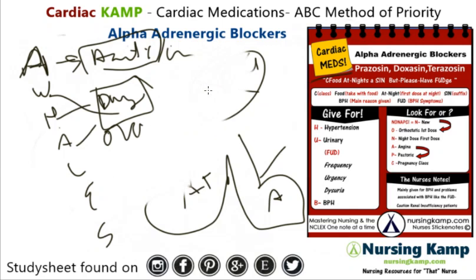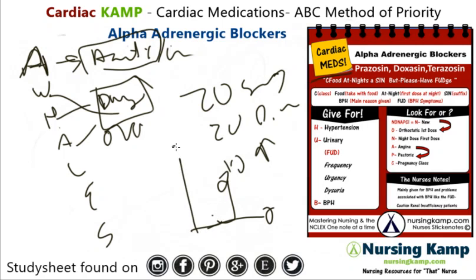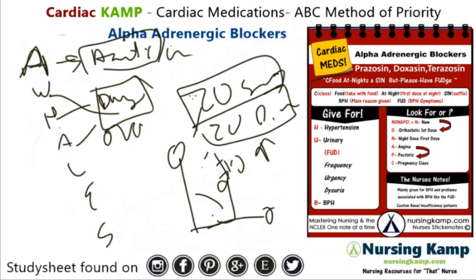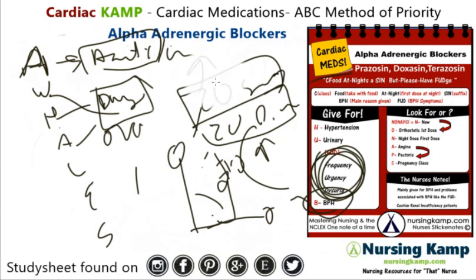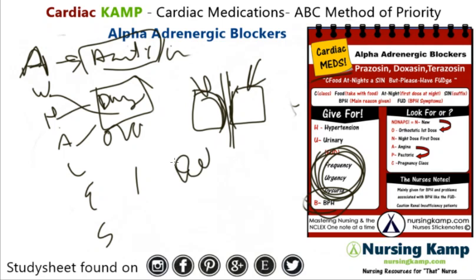Assessment is for orthostatics, and orthostatics are 20/20/10 — 20 systolic change, 20 diastolic change, and 10 in heart rate when going from sitting to standing. If we see these changes, that's orthostatic. For BPH: the prostate is closing up onto the urethra, so this medication relaxes the vessels and allows for urine flow.